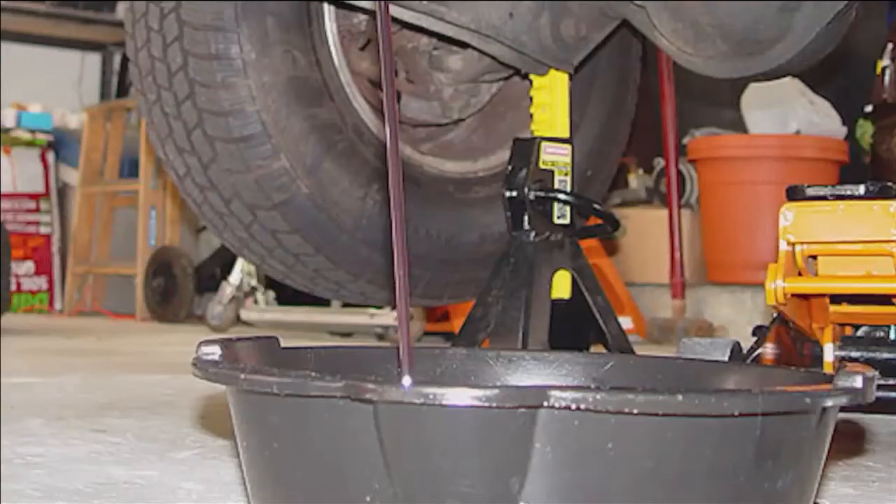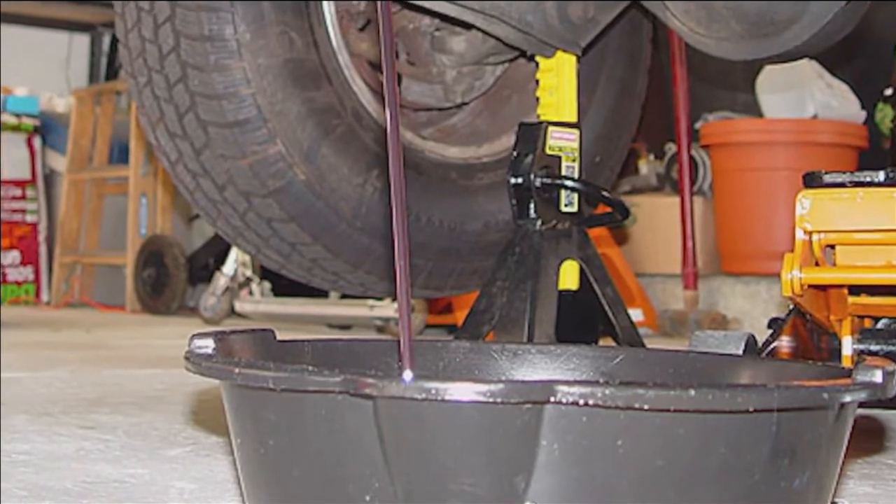Start with a large drain pan to catch the old fluid. Then remove the transmission pan bolts. As you do, the fluid will fall into your drain pan. When it's all apart, you reach up and remove the old filter and replace it with a new one.